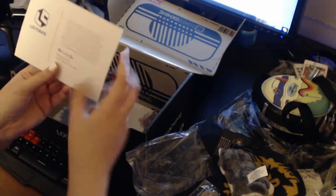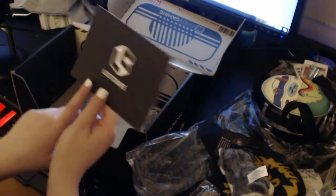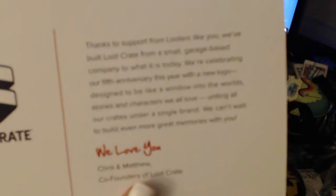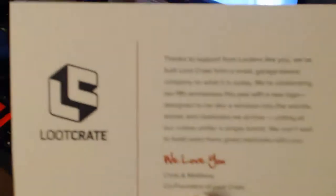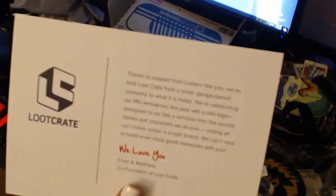We got a card. Thanks for your support. It's their fifth year — this is Loot Crate's fifth year with a new logo and everything. They have this little card that says thank you for buying Loot Crate and all that jazz. It's adorable. It's like a little professional card. It's so cute!